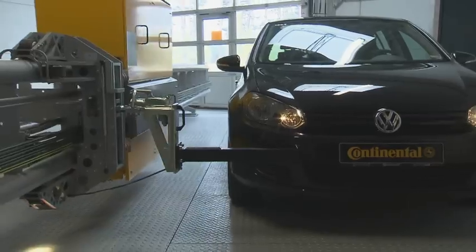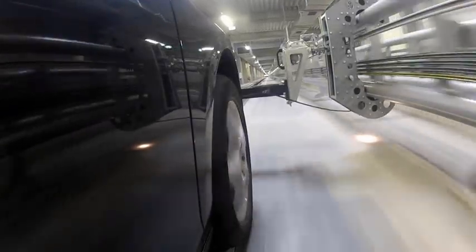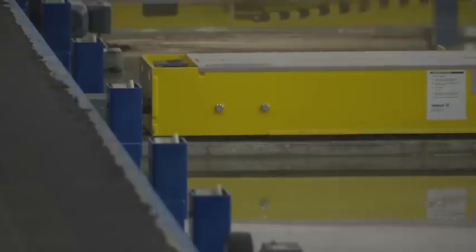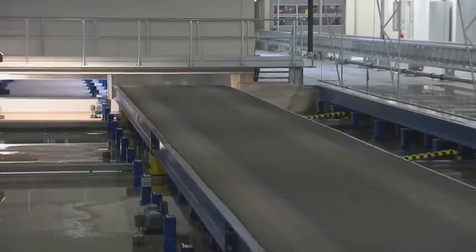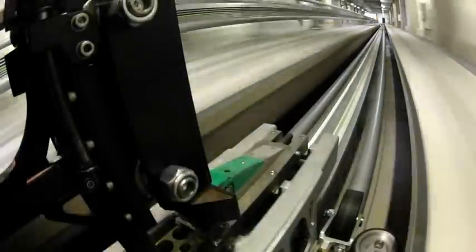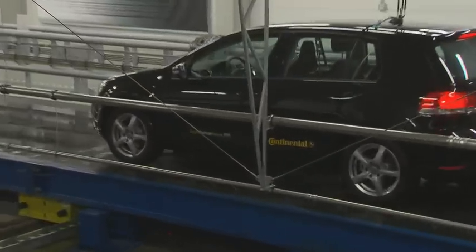We cooperate with different companies — the rail-guided system comes from roller coaster technology. The hydraulic system to lift 120 tons is done with specific companies. And the linear motor, the linear accelerator, was a very specific design which had never been done before. I would call it a revolution in tire testing.